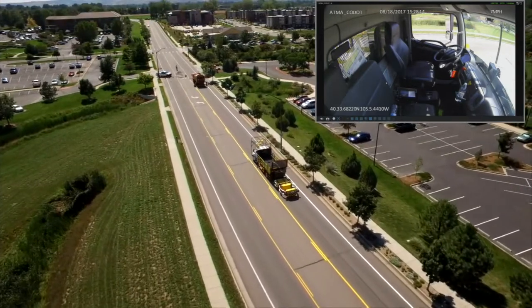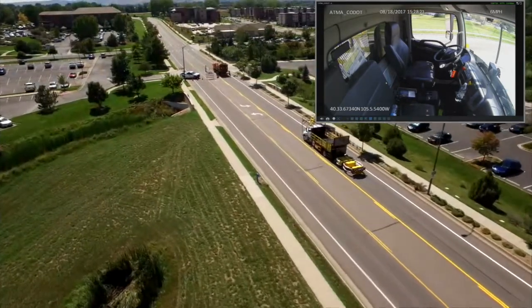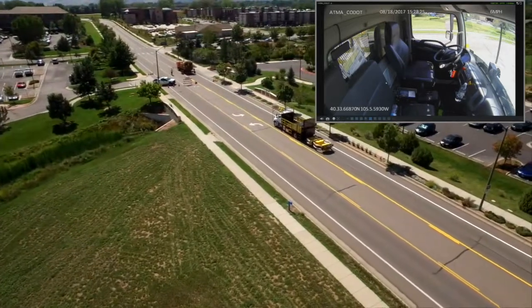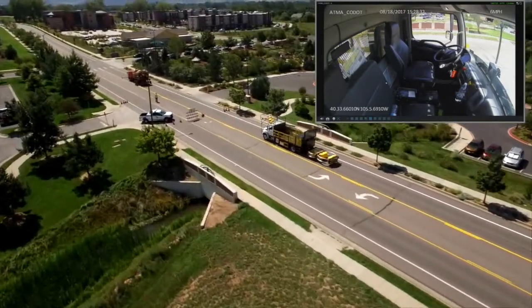That four inch accuracy was extremely important to us because we want to make sure that when this is out in an operation, the vehicle is not straying from its lane. It's doing exactly what the striping vehicle in the lead position is doing, so we can ensure this technology is not only safe for DOT workers but is also in the best interest of the traveling public.